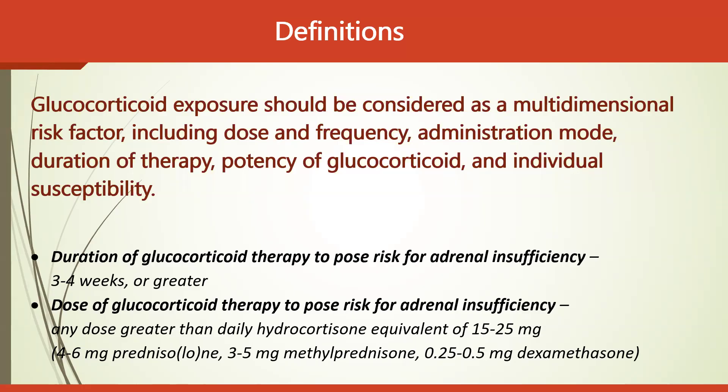The duration of glucocorticoid therapy likely to pose a risk of adrenal insufficiency is three to four weeks or greater — an important point for MCQ exams. The dose posing a risk for adrenal insufficiency is any dose greater than the daily hydrocortisone equivalent of 15–25 mg, which equals 4–6 mg of prednisone or prednisolone, 3–5 mg of methylprednisolone, or 0.25–0.5 mg of dexamethasone.